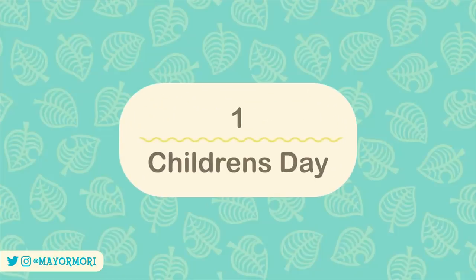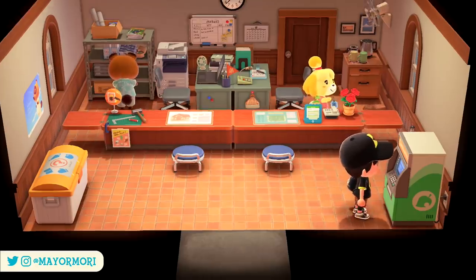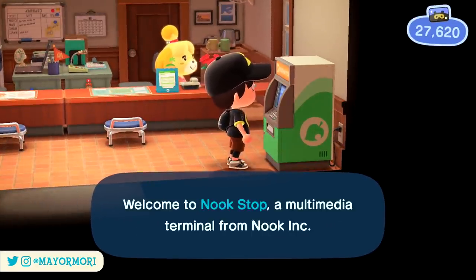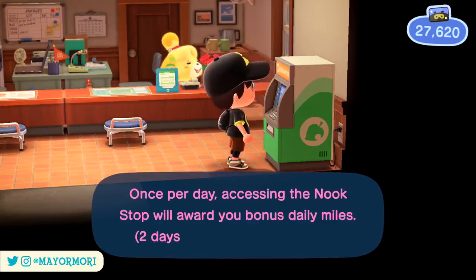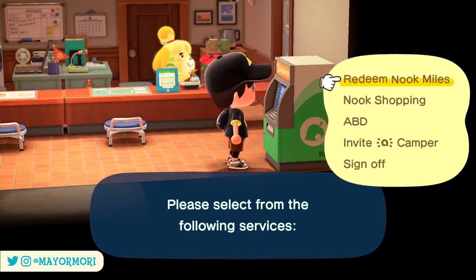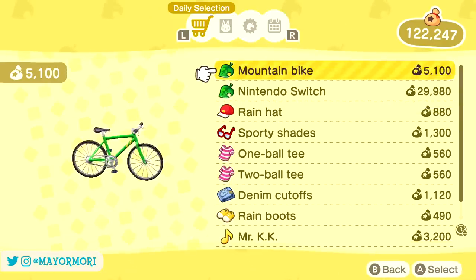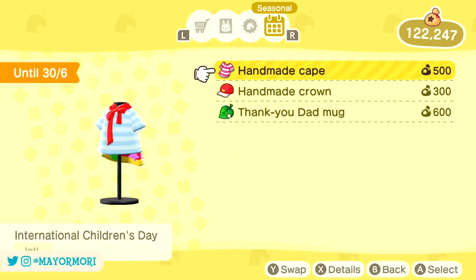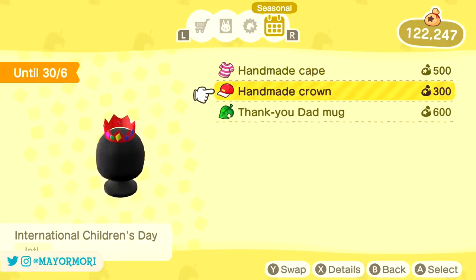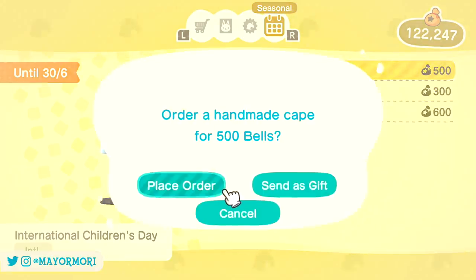Number 1: Children's Day. This may have slipped under the radar for many players, but from June the 1st, International Children's Day is celebrated in New Horizons with exclusive items available to purchase at the Nook Stop — found at the residence services or through the Nook Stop app if you have it unlocked. If you scroll across to the seasonal items you can purchase both a handmade cape and a handmade crown. These are super adorable items, and they're really cheap to buy.